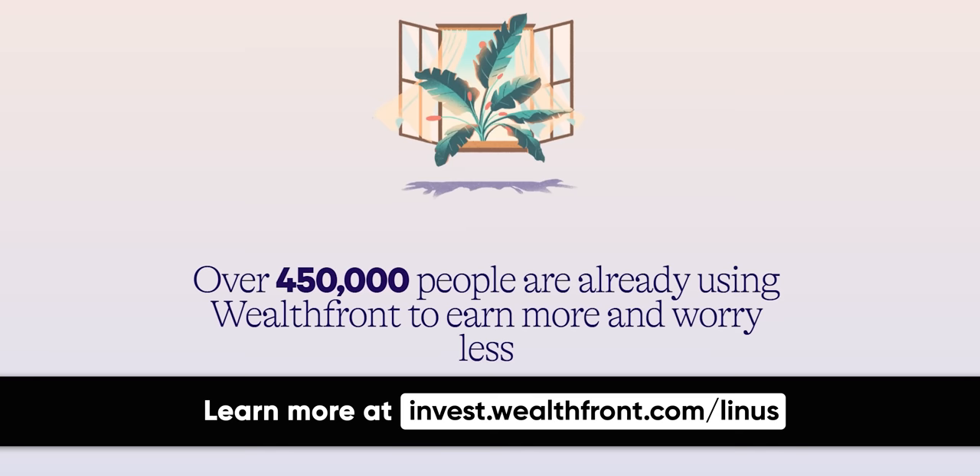If you guys enjoyed this video, go check out our video Running Windows on a Chromebook. It's a pretty fun adventure.